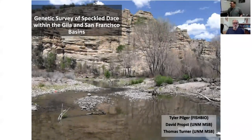Welcome and thanks for catching our presentation for the 2020 Desert Fishes Council virtual meeting. My name is Tyler Pilger, and I'm David Probst. Today we're going to be talking about some work that we've been doing surveying the genetic diversity and genetic variation of speckled dace in the Gila and San Francisco drainages.